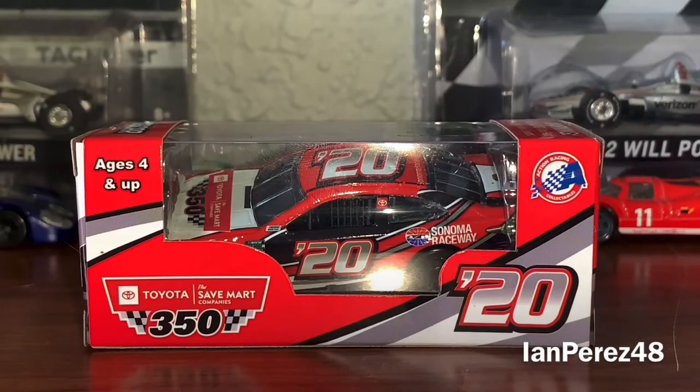What's going on E! Nation fans, this is E! Impress 48 here, welcome back to another DieCast review. I just got this in the mail today, and this is going to be on the Sonoma Raceway 2020 Toyota SaveMart 350 program car from Sonoma Raceway.